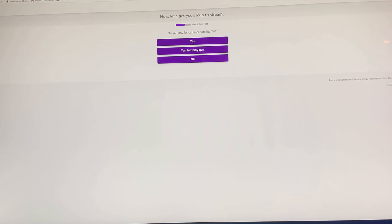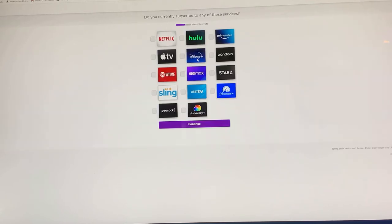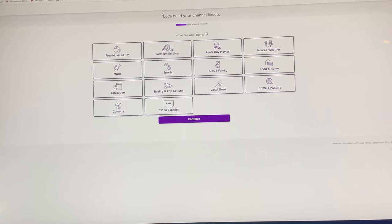Now let's get you set up to stream. Do you pay for cable or satellite TV? Not anymore. Do you currently subscribe to any of these services? I'm actually a Prime member and I have Pandora. I have Apple too. Now it's asking what you like to watch so it can actually build your programming for you.